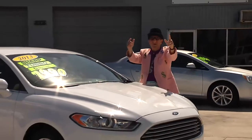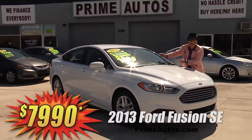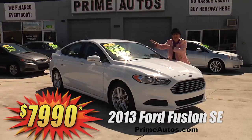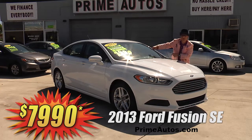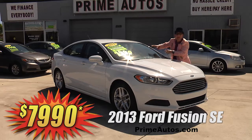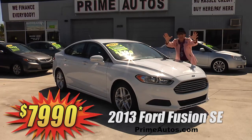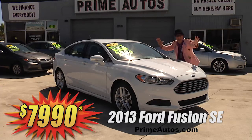The deal man always brings you the latest styles for less. Just look at this super sharp 2013 Ford Fusion SE EcoBoost factory turbocharged engine with sync audio, CD and Bluetooth, backup camera, and so much more. For the low, low deal man price — you ain't gonna believe it — only $7,990.